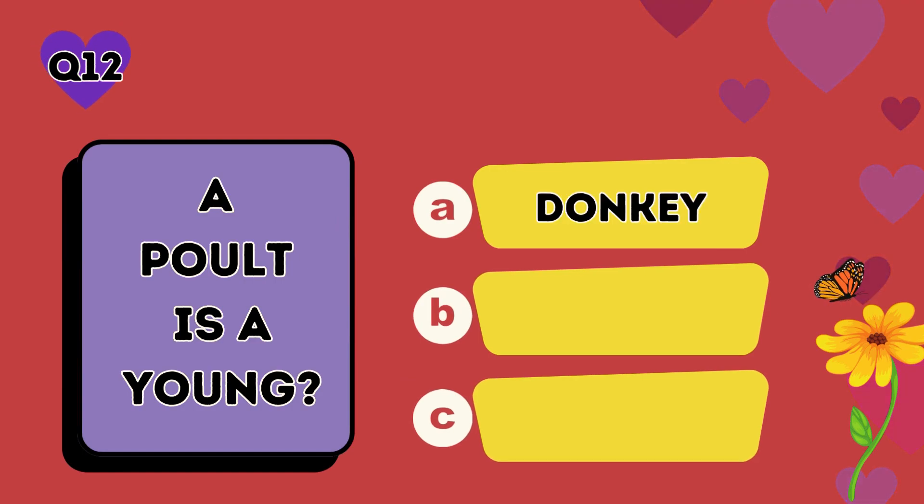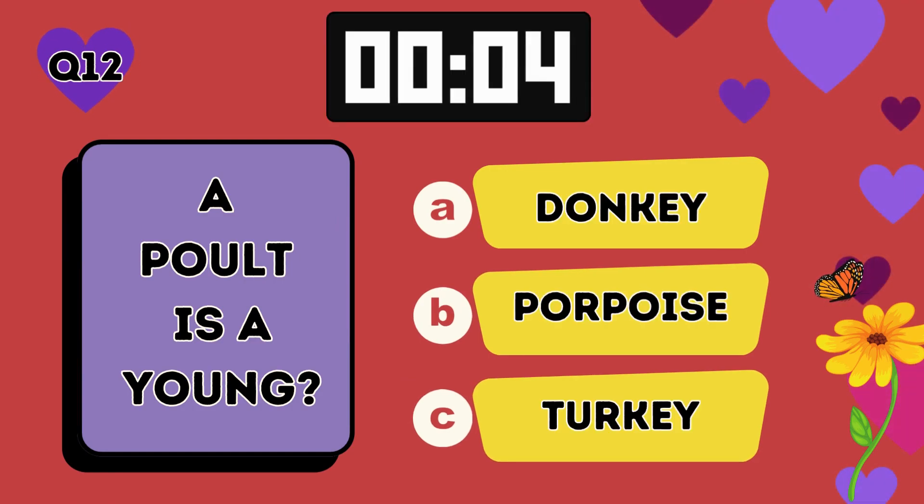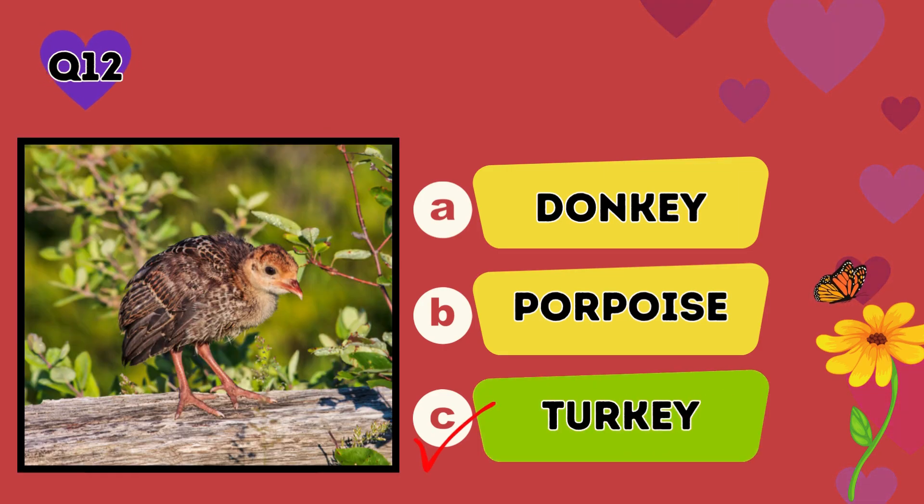A poult is a young: A donkey, B porpoise, C turkey. The answer is C, turkey.